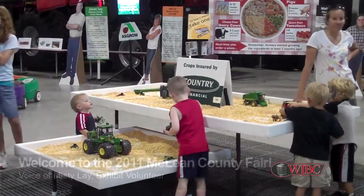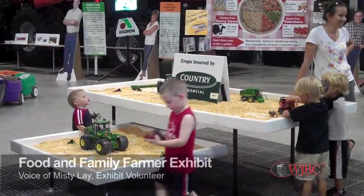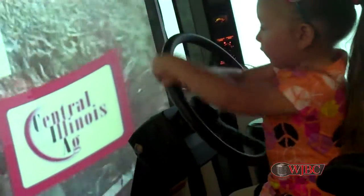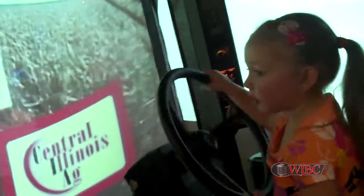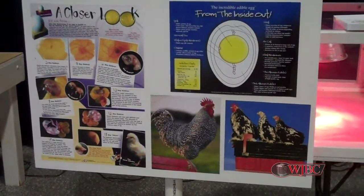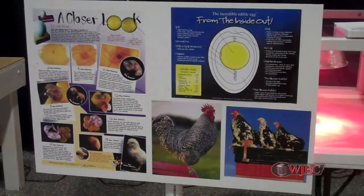This is the educational exhibit, started the third year. This year we have done it a little bit different. We're trying to get the kids more engaged with what actually happened. So we have what's called a little passport and the kids will take that around and get it full punch as they do the activities of every exhibit.